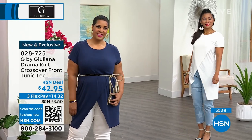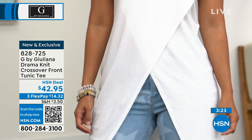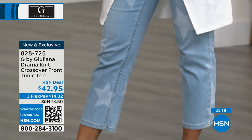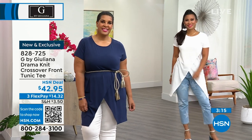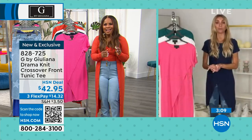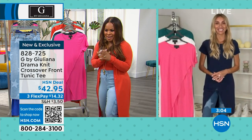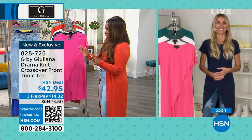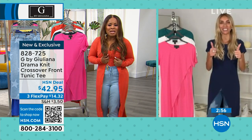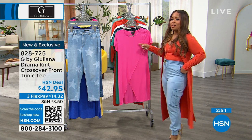For $42.95, this is an amazing price for a cotton-rich top of this length — almost the length of a dress. You could even wear this as a swimsuit cover-up, which is a cute idea, taking you from poolside to date night. Marlo did a quick wardrobe change — great job! Thank you so much for your phone calls on this Drama Knit Crossover Tunic Tee; it's been very popular.